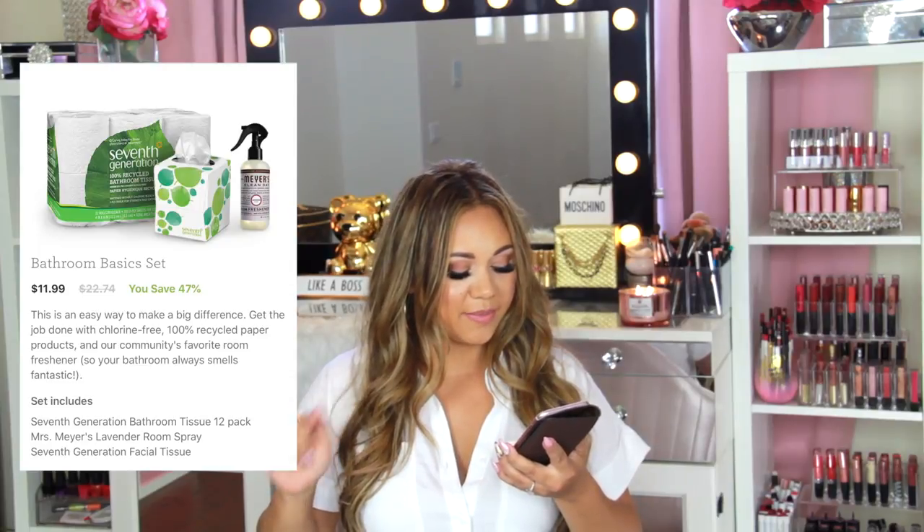Those two cleaners are seven ninety-nine and valued at thirteen dollars — you save thirty-eight percent. The bathroom basic set is twelve dollars, normally twenty-two, so you're saving almost fifty percent — includes toilet paper, tissue, and bathroom cleaner. As a new mom or new family it can be harder to budget for organic products, so this is a great opportunity to try natural products without breaking the bank. All of Grove Collaborative's products are natural and safe for your home — they care about what they're bringing to your home, and you can always customize your subscription.